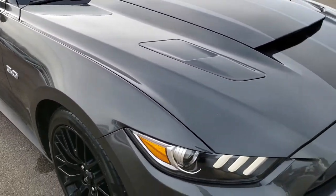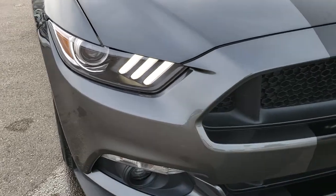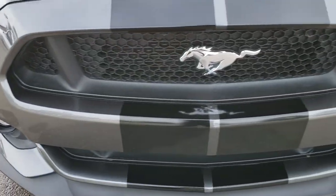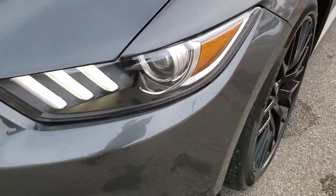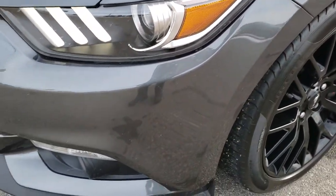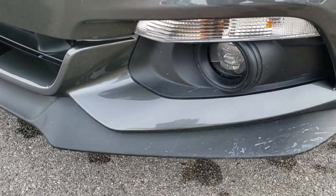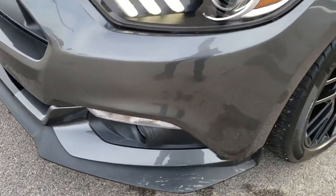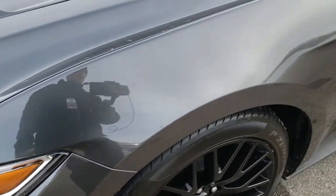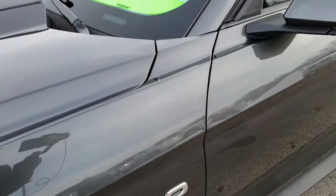This vehicle has the 5 liter V8 motor which pumps out 435 horsepower stock. It has the projector lamp headlamps and the LED fog lamps down there. The front valence is in excellent condition — I didn't see any scuffs or scrapes on that. Magnet Metallic is the color.